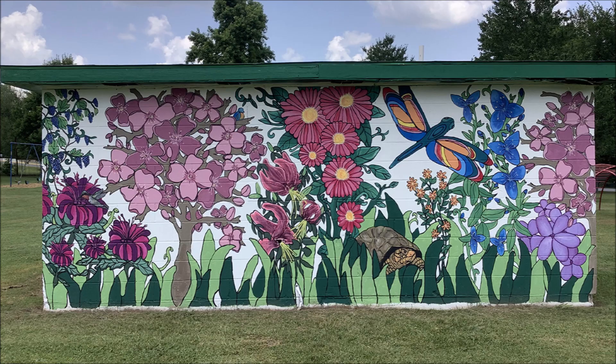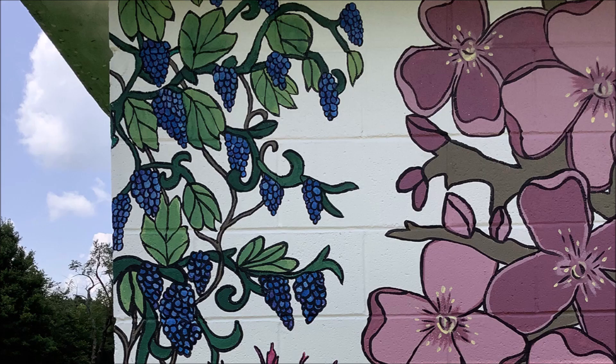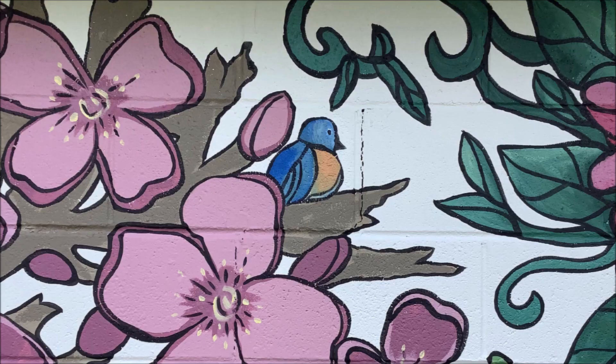Facing the southern wall and starting at the left side, a green hummingbird with a red throat drinks from scarlet bee balms nestled under red grape vines heavy with purple fruit. To the right we see a large pink dogwood tree full of buds and blossoms. An eastern bluebird, the official state bird, roosts on its upper right branch. The bluebird is painted a brilliant blue, except its breast, which is a warm red-brown.